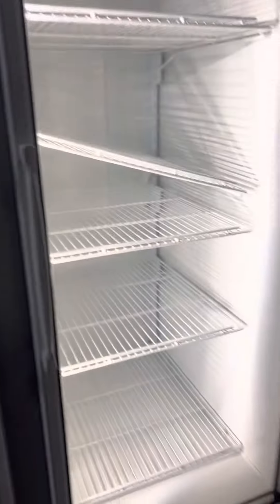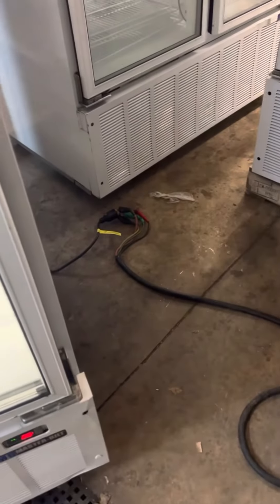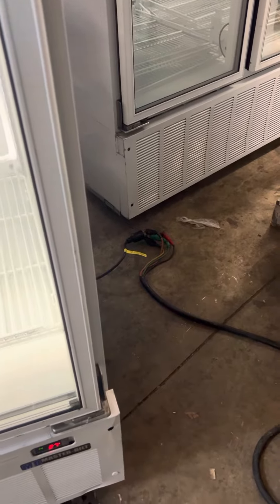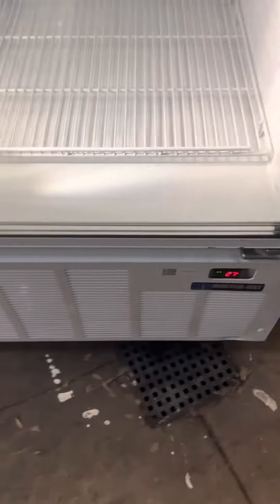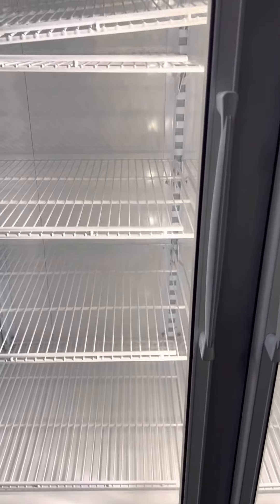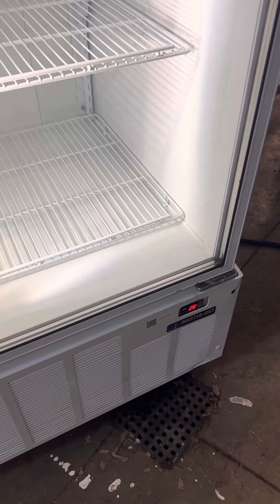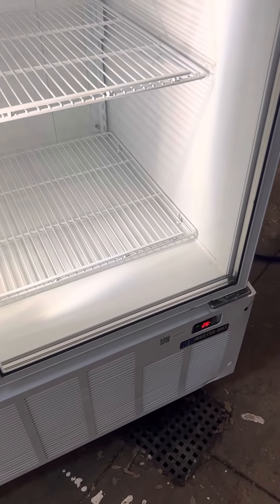I don't want to leave it too long. I don't want anybody stepping on anything. 26. We can see it's working. You've got questions, get a whole chance.